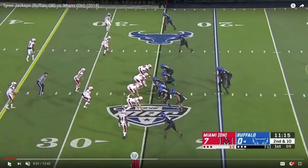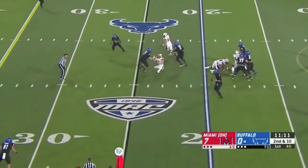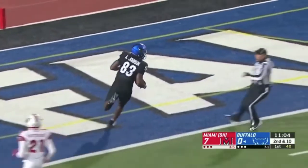On this first throw, Jackson is going to move off his spot in a second-reaction manner and he's going to play late in the down — something that he did often while in college. He's comfortable doing so. He throws 50 yards down the field on a line.